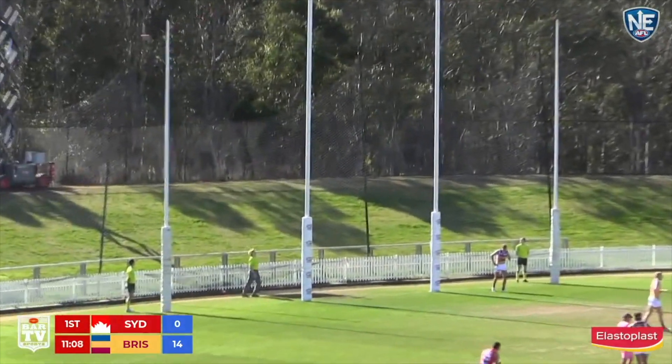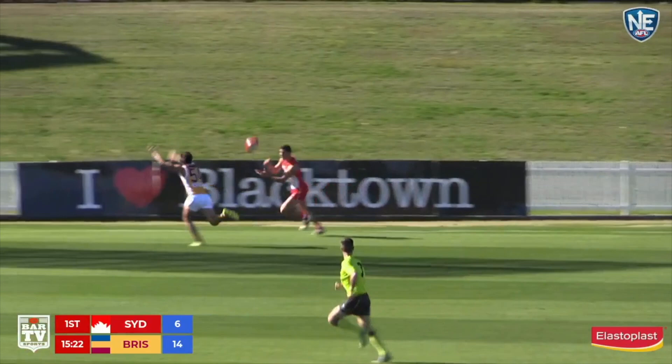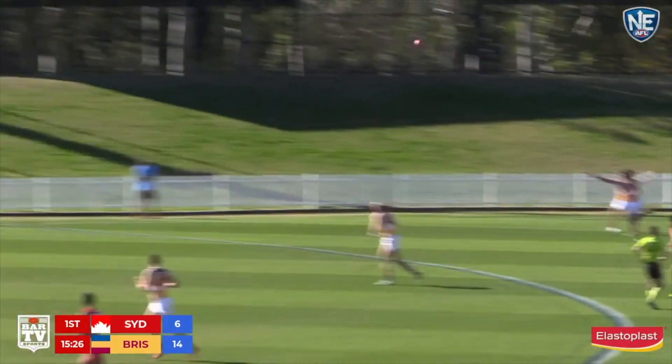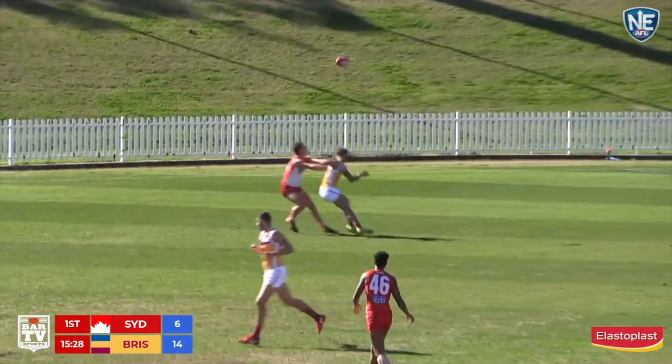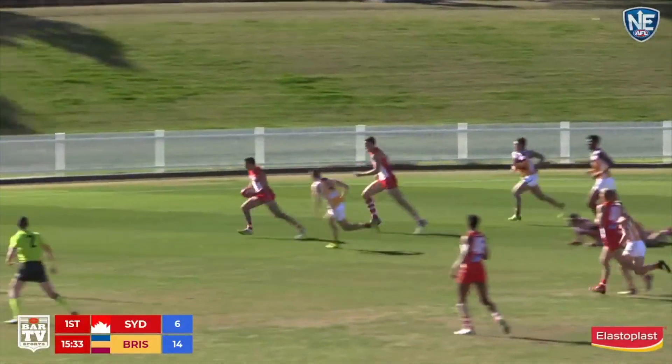Comes in, drop punt on the way — he's got it. Easy as you like there for Harry Marsh. Now the options present inside forward 50. Amadi — good use of the handball. That was touched off the boot. Bounce of the footy may go the way of the Swans. Good tackle. The pressure of the Lions — here we go.